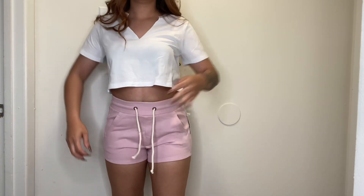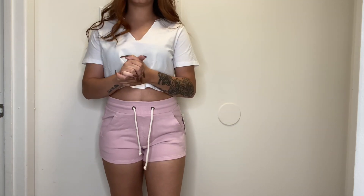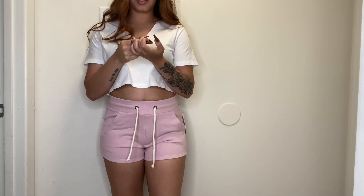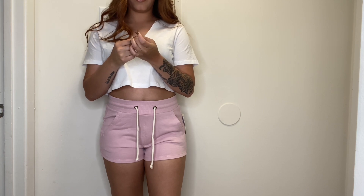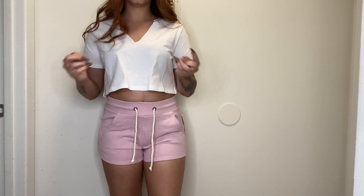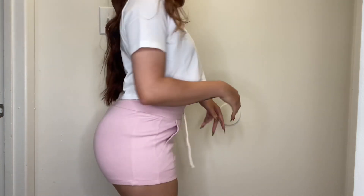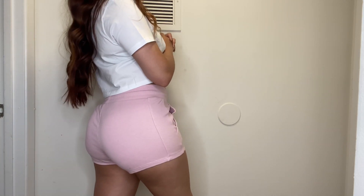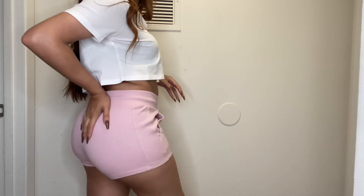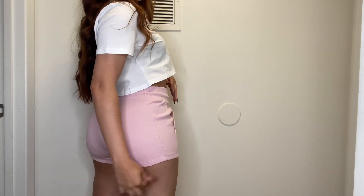Okay, so these shorts — I definitely should have gotten a medium, as you can see, because the cheeks are very much out. These might just be house shorts. The other shorts I bought are also tight and I'm a little worried since I got those in a small too. These are really cute and comfortable, but yeah the booty is out — I don't really like shorts that show the bottom of my butt.